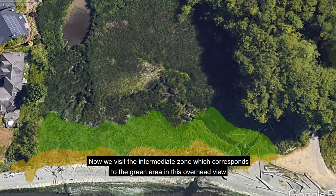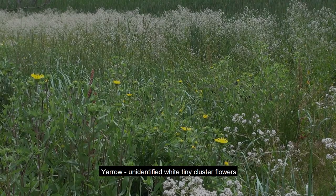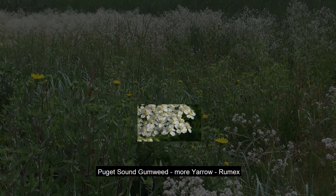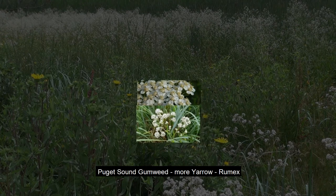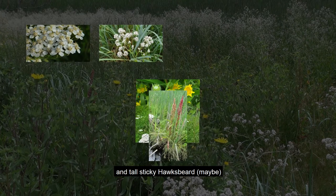Now we visit the intermediate zone, which corresponds to the green area in the overhead view. Plants here include yarrow, unidentified white tiny cluster flowers, Puget Sound gumweed, more yarrow, rumex, and tall sticky hawksbeard — maybe.